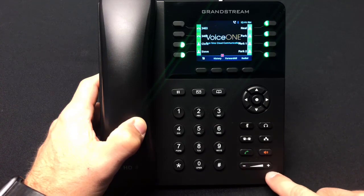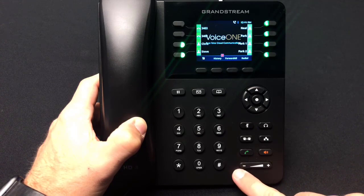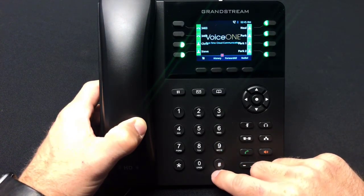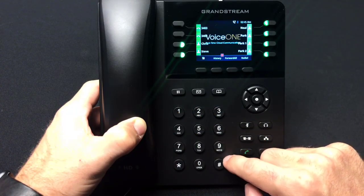At the bottom, you will see the volume adjustment key to adjust volume for both ringtone and volume of a call, lower or higher. To the left and center of the phone, you will see your standard 12-digit keypad.